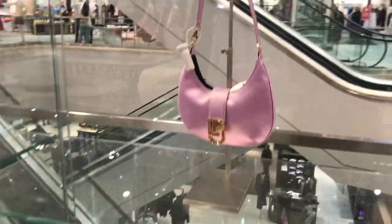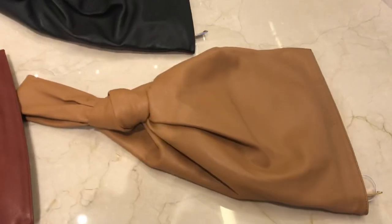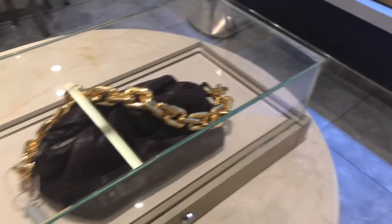Now some bags from other brands. And what are your thoughts about these two bags from Bottega Veneta? Interesting design, but not my cup of tea though.